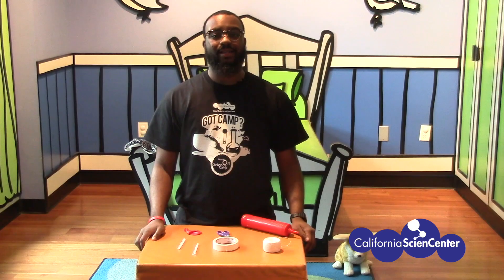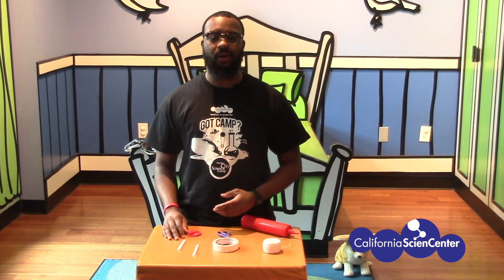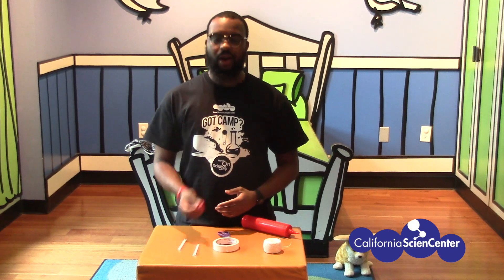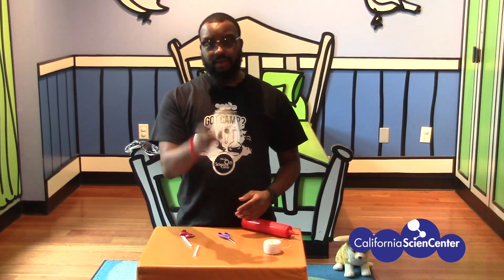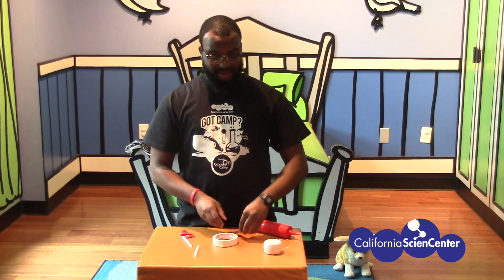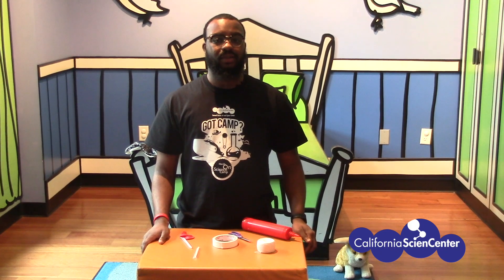I've got an idea. Alright scientists, let's go ahead and actually make a balloon rocket. Some things you're going to need are a balloon, some straws, tape, scissors, and string. I'm going to give you a couple of moments to go ahead and get those things together.